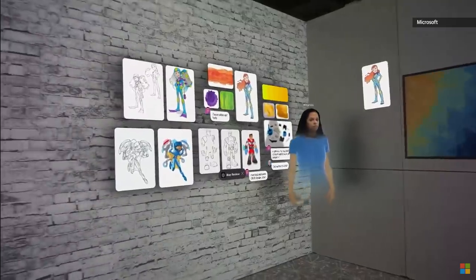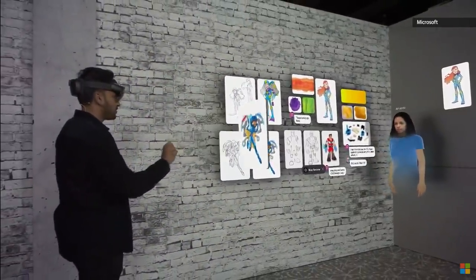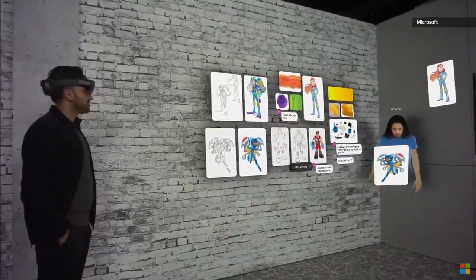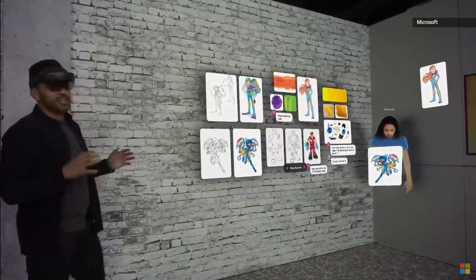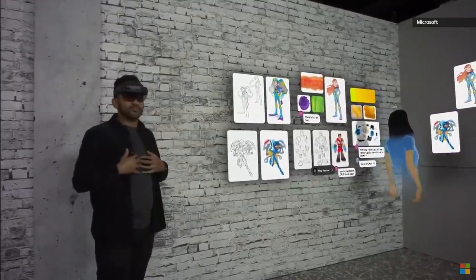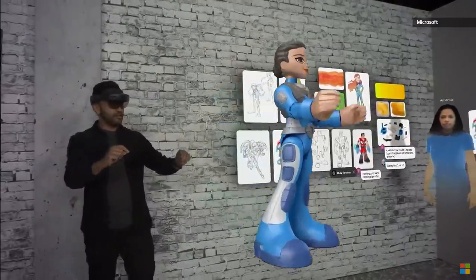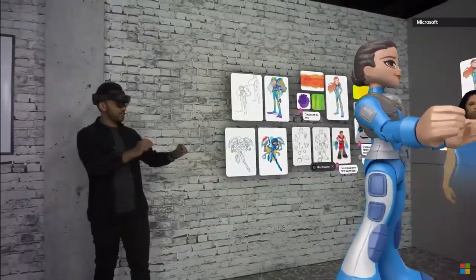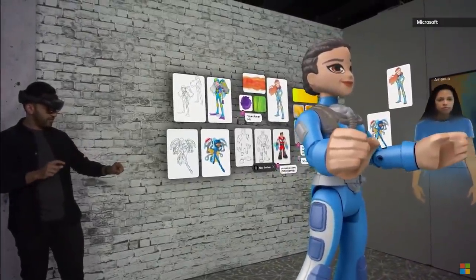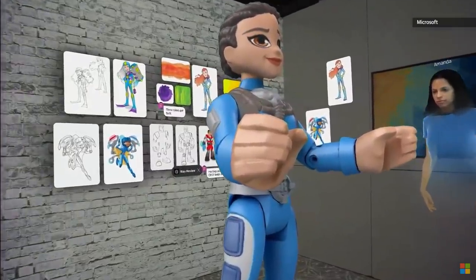And if I want Amanda to check out something, I can just pull it off the wall and toss it to her. What do you think of that one, Amanda? Wow, that looks great. I grabbed a holographic image on the wall as a real person in this room and threw it to an avatar who could be anywhere in the world. Let's make this life size and zoom this up a little bigger. Amanda, I'm thinking why don't we show off the new free hand annotation capabilities and give her some accessories?